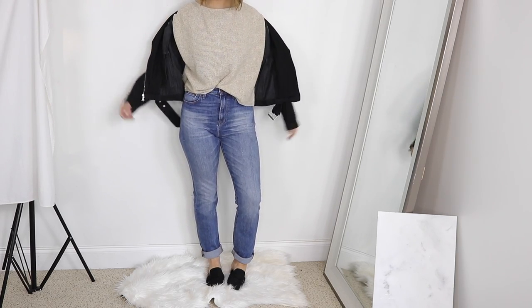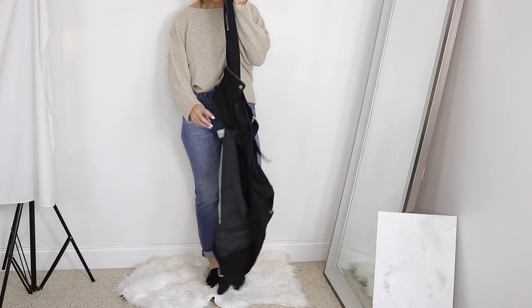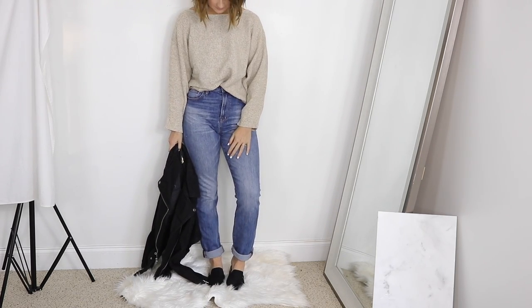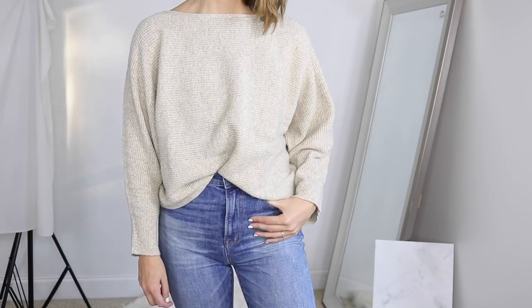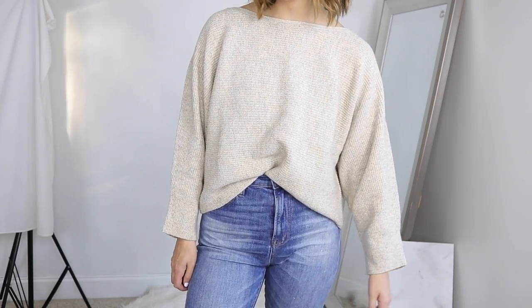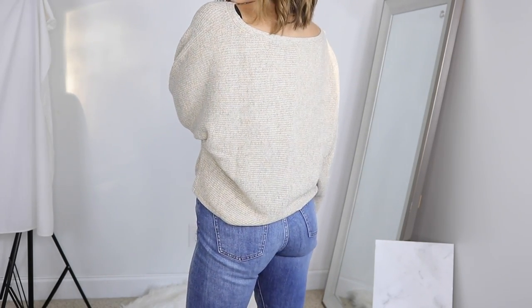I really like the denim jacket because it's more casual — it doesn't automatically give you that moto biker style. It's just more wearable. I love the belt detail too, and both pieces are really great quality from Gap. I'm wearing loafers from Just Fab with this look, but honestly, just the sweater alone with a pair of high-rise jeans is super classic and very me.